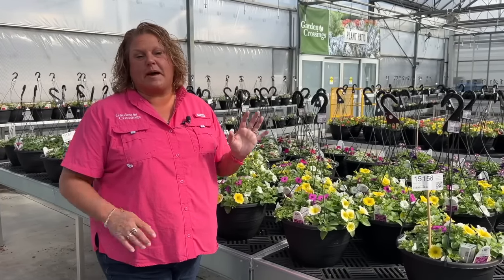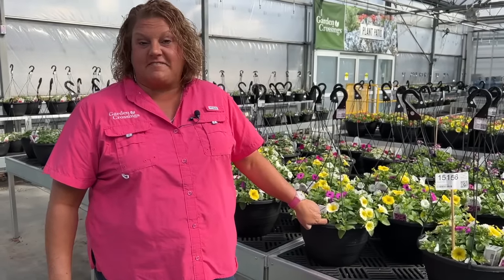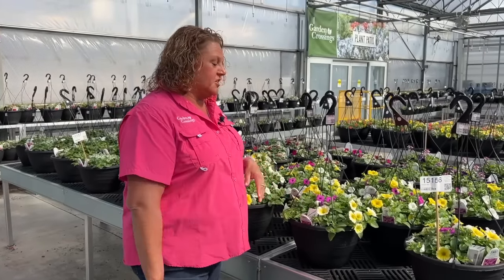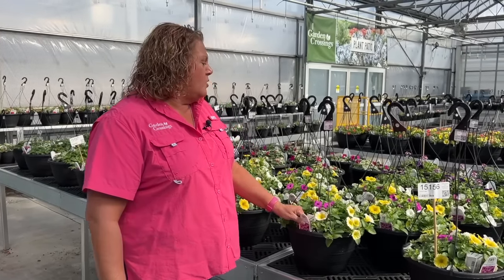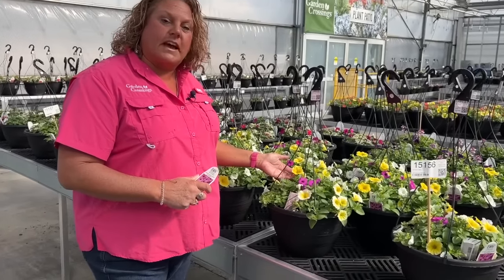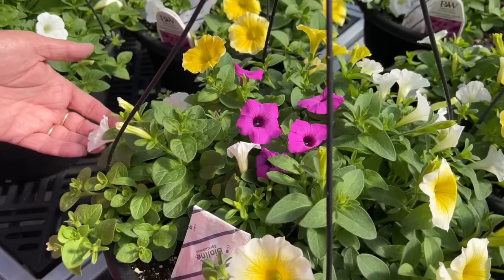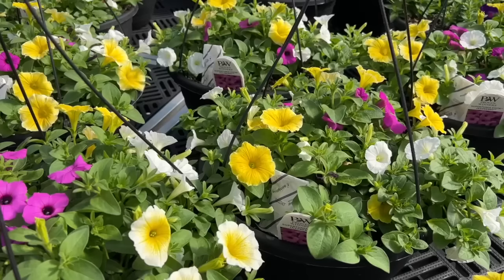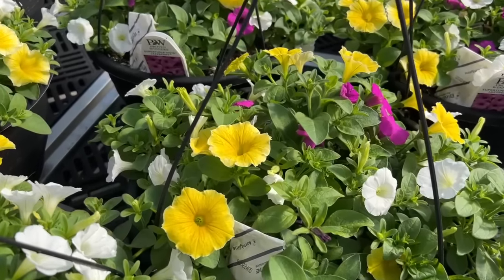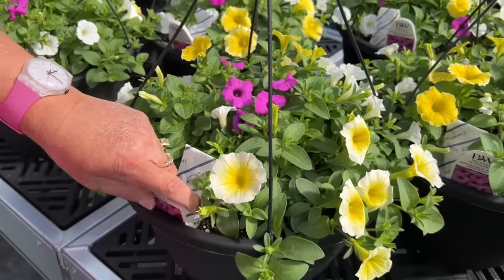As I pan over the garden center I'm seeing a lot of combinations where we've used the Supertunia Saffron Finch. This basket in particular really stands out — we're calling it Smooth Jazz. It's got the beautiful bold yellow Saffron Finch planted along with a Supertunia Vista Jazberry, and then also some Supertunia Mini Vista White. This is a unique combination for a full sun garden, and I'm just loving the brightness and boldness of the white, yellow, and purple of Jazberry all planted together.